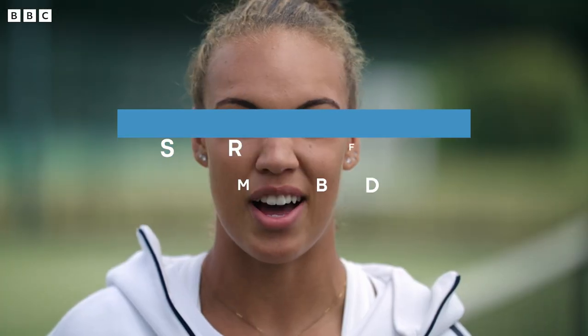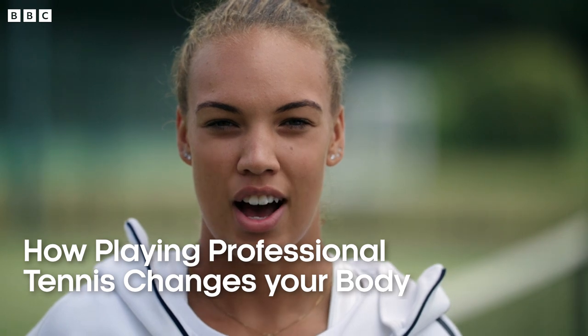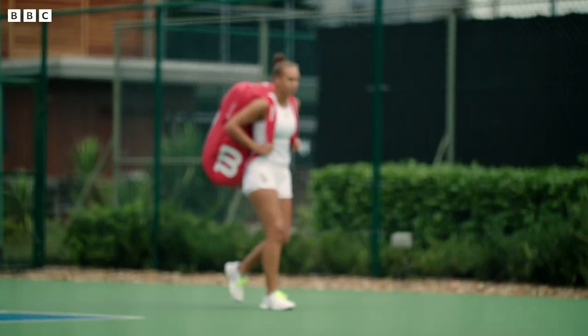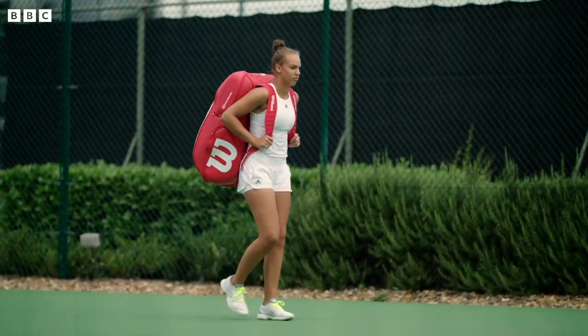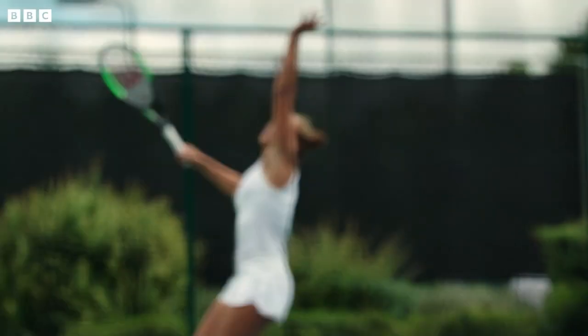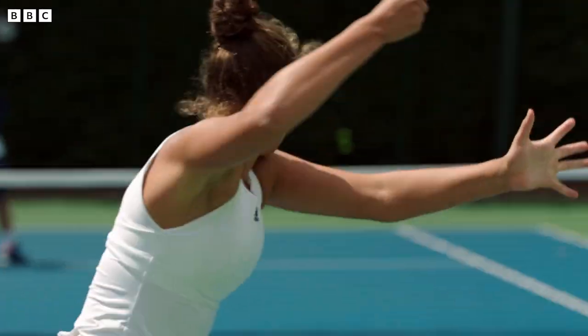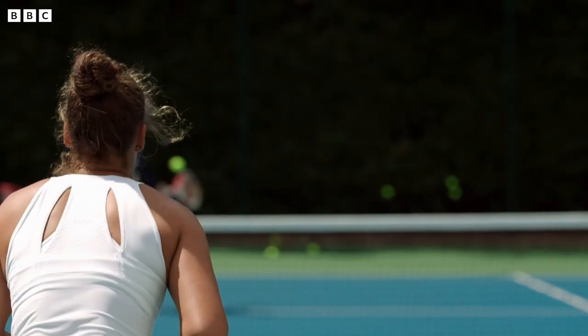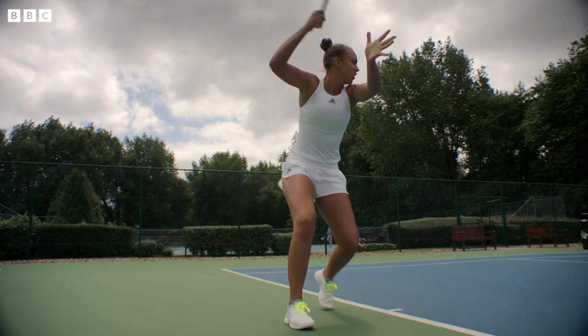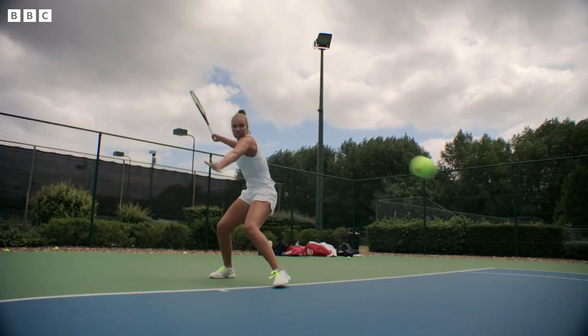I probably hit about over 1,000 forehands a day. I'm a perfectionist, so I like to get everything pretty spot on. This level of dedication has enabled Freya to develop her sport to the very highest level. But such sustained activity has also left its mark on her body. And what's interesting about tennis is that we can see exactly how her body has adapted and learned.